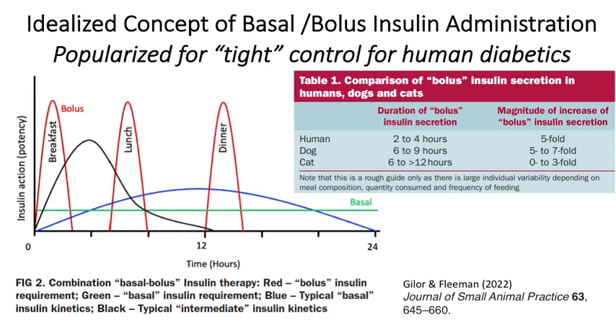I'd like to turn to an emerging concept, at least in veterinary medicine, of using basal insulin supplemented by bolus administration of insulin products. This approach was popularized for more tight control of human diabetics and all of the secondary sequelae of diabetes in humans. The longer duration of diabetes in those patients — things like eye disease, nerve disease, et cetera — were certainly a driving factor for more tight control.